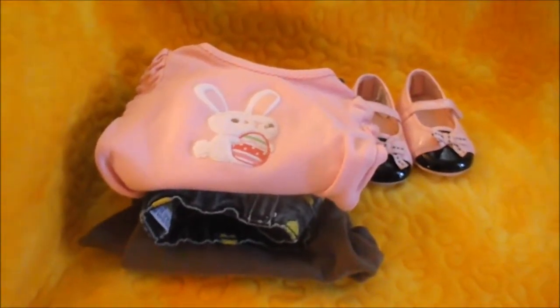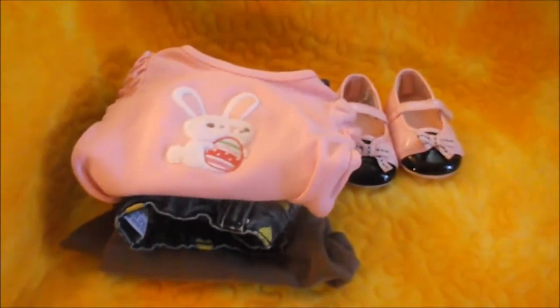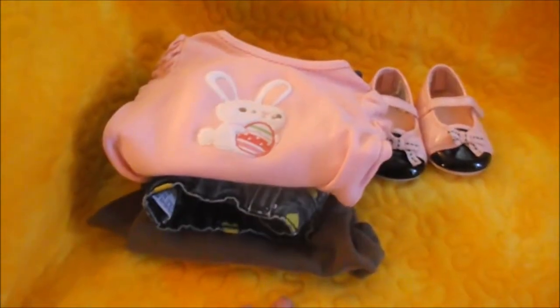Hi guys! It's Michelle and I want to show you real quick some clothes I got from my reborn babies at the thrift store.